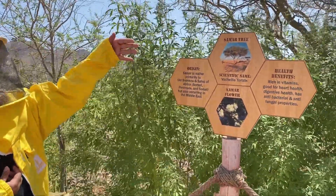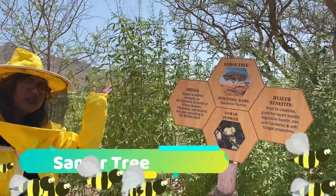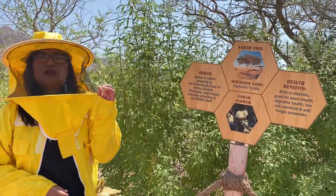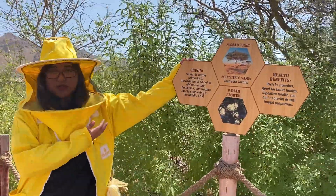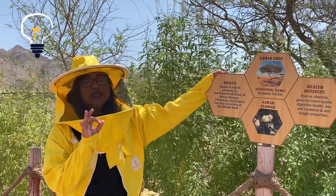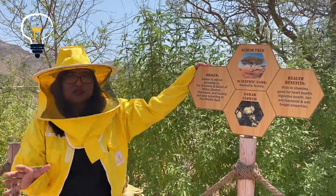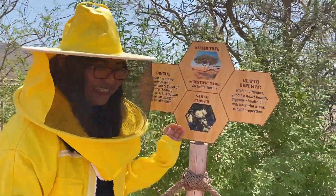This is the Samr tree — the second tree. As you can see, it's a very big tree that also provides shade in the desert. The Samr flowers blossom only in April to May. Our beekeeper has already extracted some honey from this year. This is our more expensive honey because it's rich in vitamins, good for diabetic people, and good for the heart and digestion. If you have a sensitive stomach, constipation, or diarrhea, this honey is very good for you.